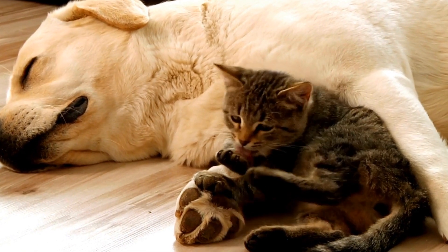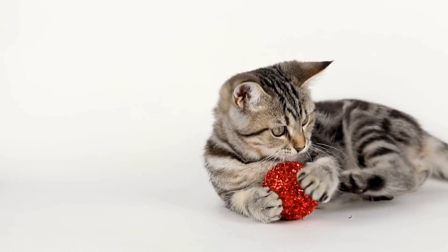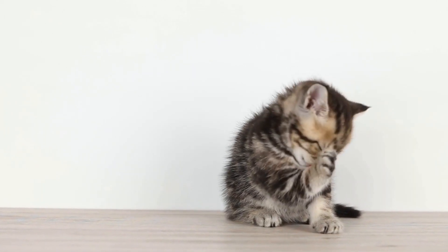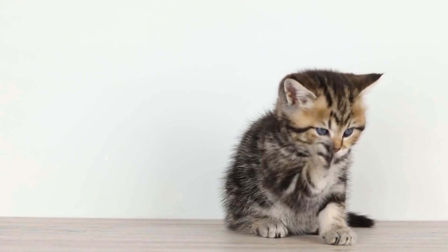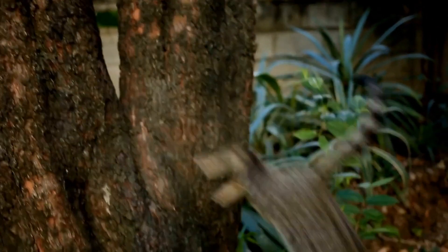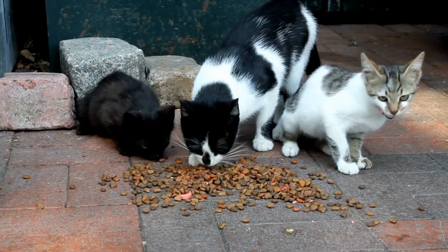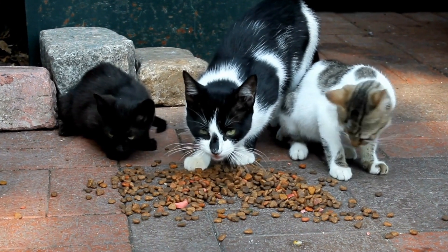Use scent deterrents. Cats have a strong sense of smell, which can work to your advantage. Utilize scents that cats dislike, such as citrus, mint, or lavender near the cabinet doors. You can use essential oils, air fresheners, or even soak cotton balls in these scents and place them strategically around the cabinets. These scents will deter your cat from approaching and attempting to open the doors.